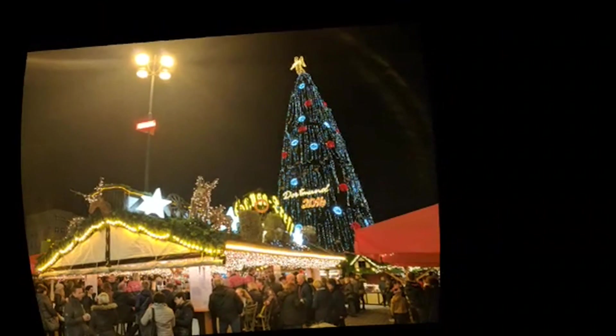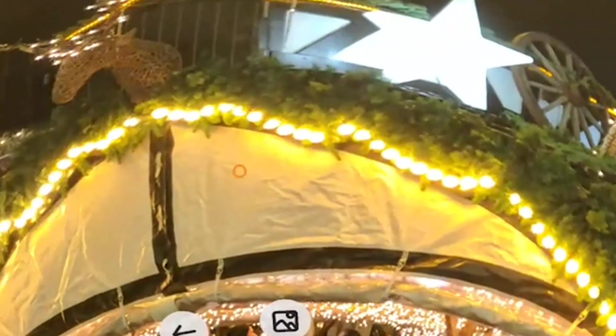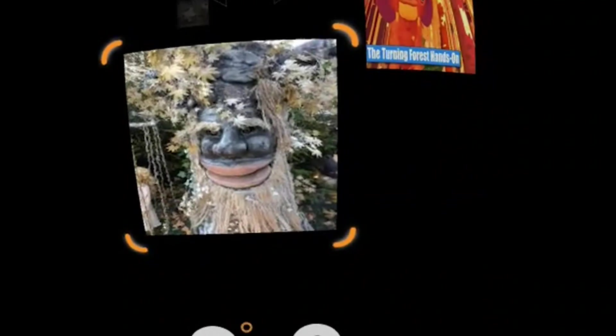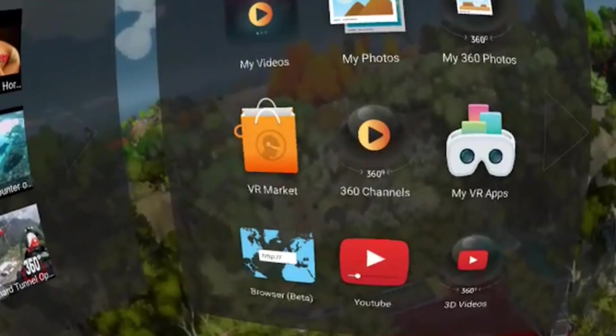Now let's look at My Photos. You first choose the folder - I'm choosing my camera photos. Here's a photo of me, and let's click on one to see what happens. Nice, it works perfectly well. Now you have a way to look at your 2D photos in VR. What you can see here is the Christmas market in Dortmund, Germany, which is one of the nicest Christmas markets in Germany - we have the highest Christmas tree in the world. You can have a spherical view as well.